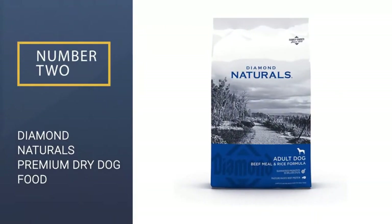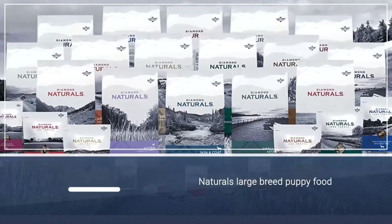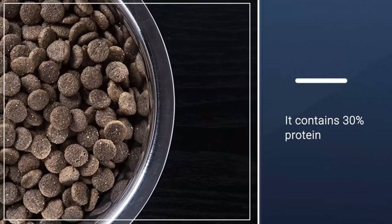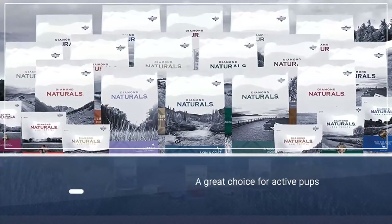Number 2: Diamond Naturals Premium Dry Dog Food. Diamond Naturals Large-breed Puppy Food features natural, pasture-raised lamb and a myriad of other superfoods that humans thrive on — kale, spinach, blueberries, quinoa, to name a few. A 30% protein content is also a great choice, particularly for active pups.